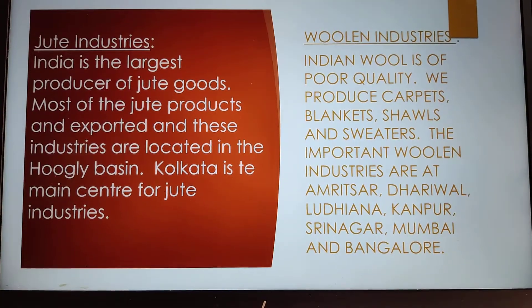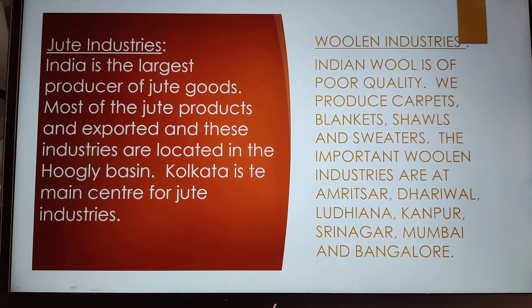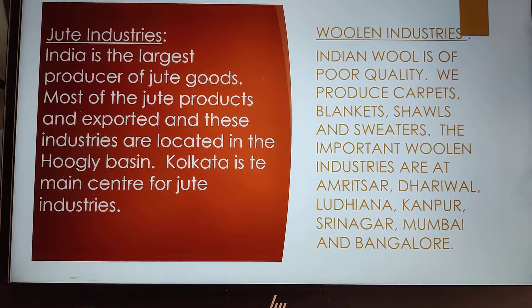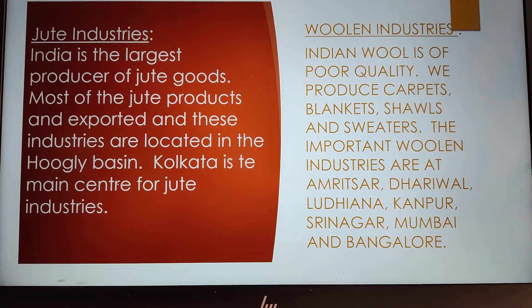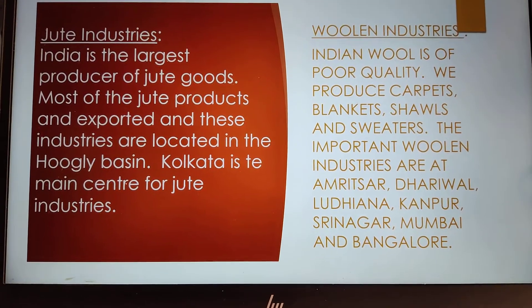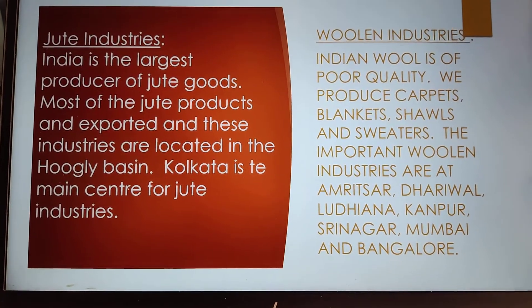Jute industry: India is the largest producer of jute goods. Most of the jute products are exported and these industries are located in Hooghly Basin. Kolkata is the main centre of the jute industry.